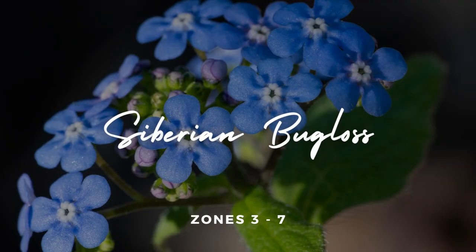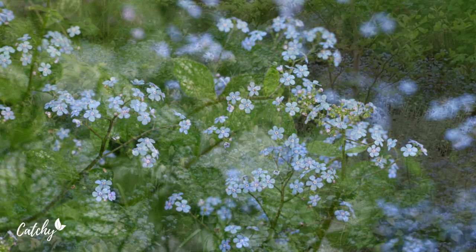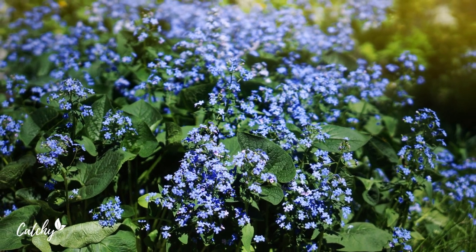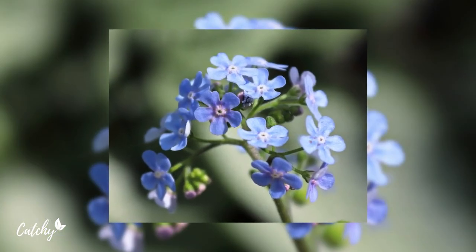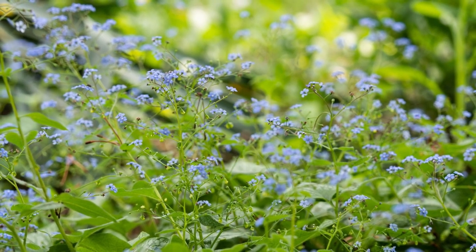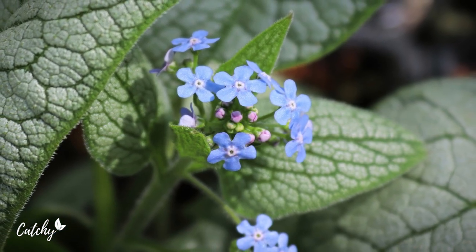Number four: Siberian Bugloss. Siberian Bugloss is a long-lived and low-maintenance plant, making it one of the best flowers for shade. Its tiny, vivid blue flowers with white centers bloom in the springtime, but its foliage makes it a shady garden star. It prefers a shady spot and needs more frequent watering if grown in sunnier conditions. Too much light can burn the foliage and cause the plant to go dormant. Siberian Bugloss is hardy in zones 3 to 7.